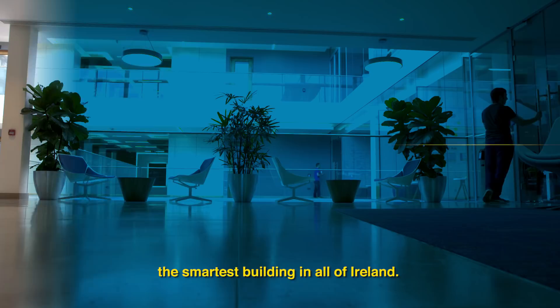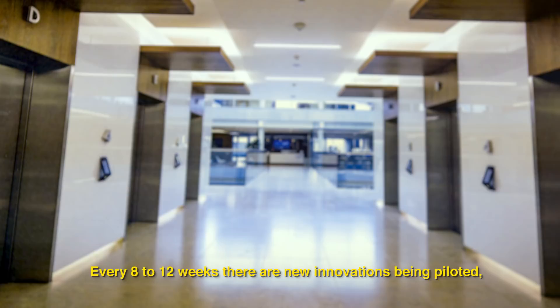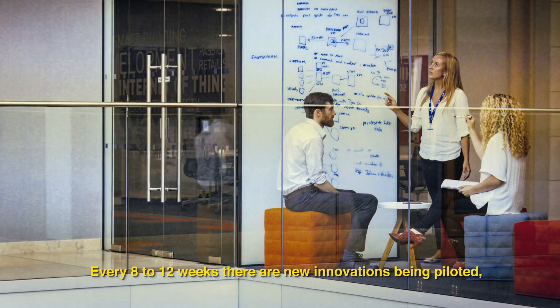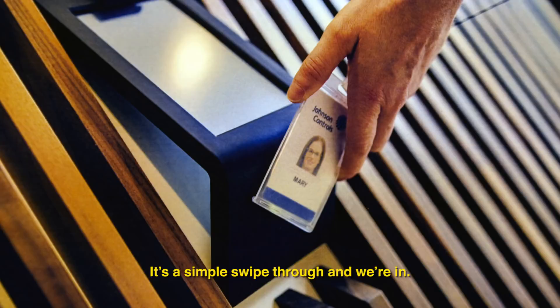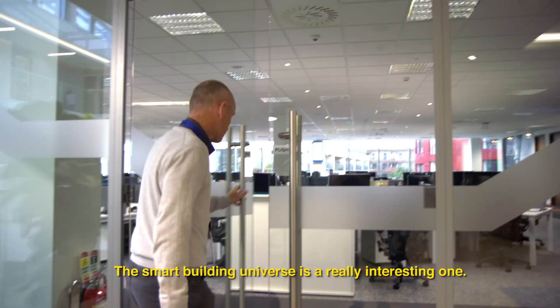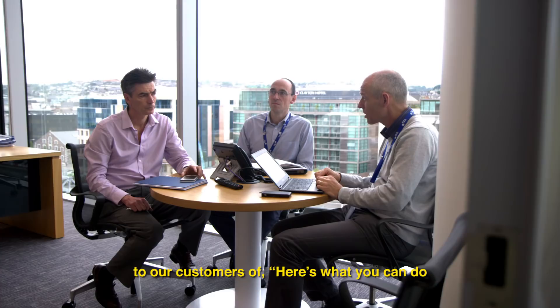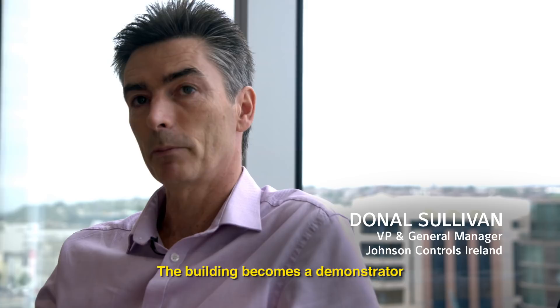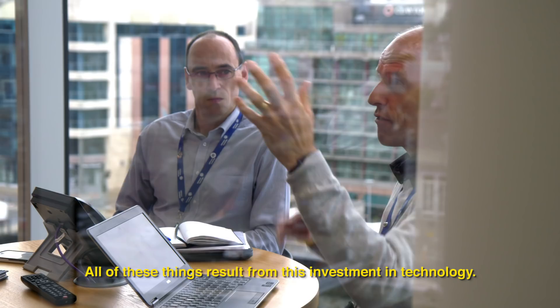The One Albert Key building was built to be the smartest building in all of Ireland. Every 8 to 12 weeks there are new innovations being piloted, so it really is an experimental sandbox. This Emerald Card reader from AC2000 — it's a simple swipe through and we're in. The building becomes a demonstrator to our customers of here's what you can do with all our different products and systems as they mesh together in a building: how you connect all these things, how you make the building more efficient, how you make it better for people to work in. All of these things result from this investment in technology.